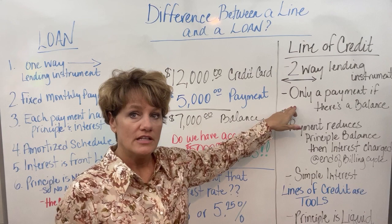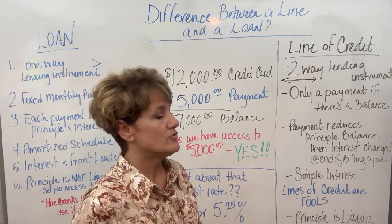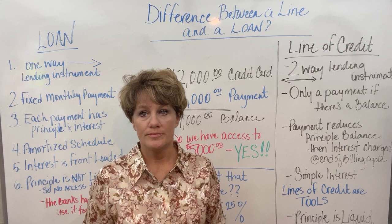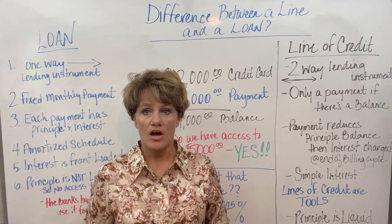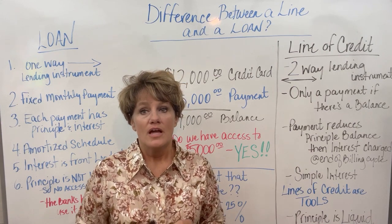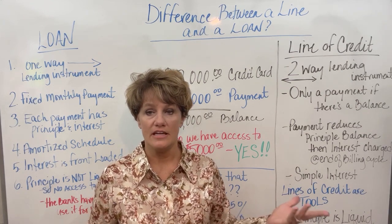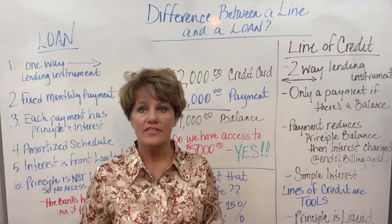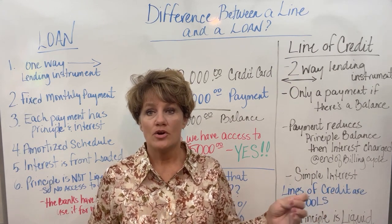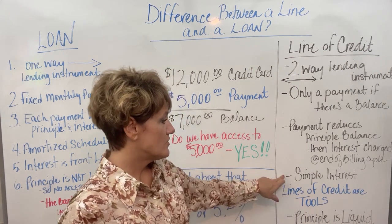There's only a payment on a line of credit if there's a balance. The payment reduces the principal balance, then the interest is charged at the end of the billing cycle. For example, let's say you went to a restaurant and had a $100 balance. If you don't pay that balance off by the due date, the bank will go back and charge interest. They charge interest on an average daily balance. So if you charged $100 and let it sit for the next 15 days, they would average that out over the 30-day period — whatever the average daily balance is for the whole month is what you pay interest on.